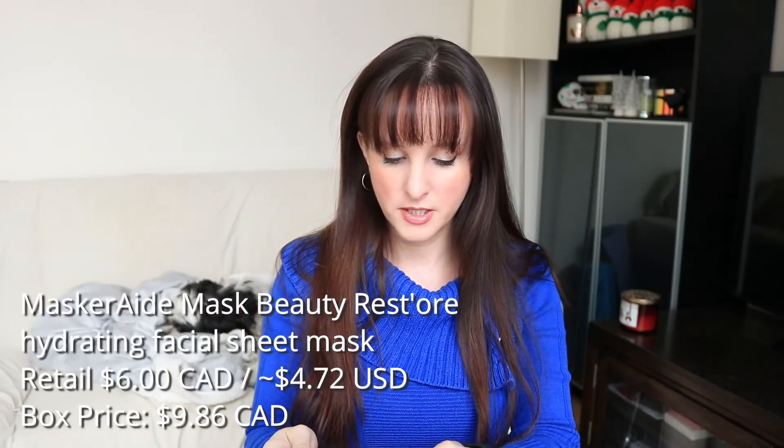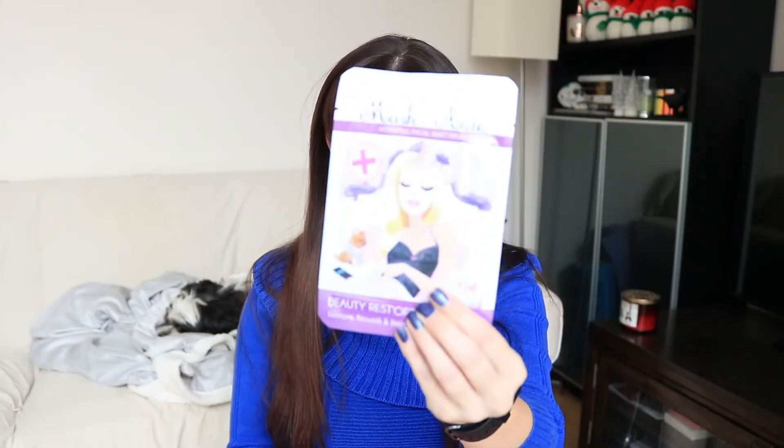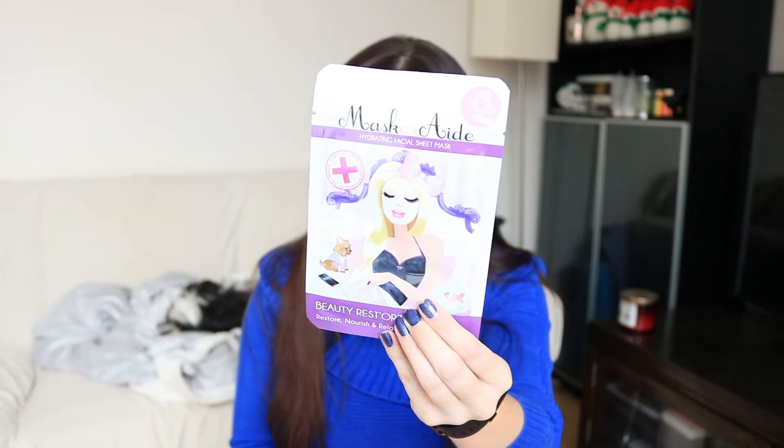Oh, there's the card — I don't want to look at it in case it spoils anything. Okay, Masquerade. I've had these before — this is a Masquerade hydrating facial sheet mask. It says Beauty Restore, Nourish, and Relax. I've had mixed feelings about the Masquerade masks; I think they're another sort of overpriced product. Some of them are good and some are not so good.